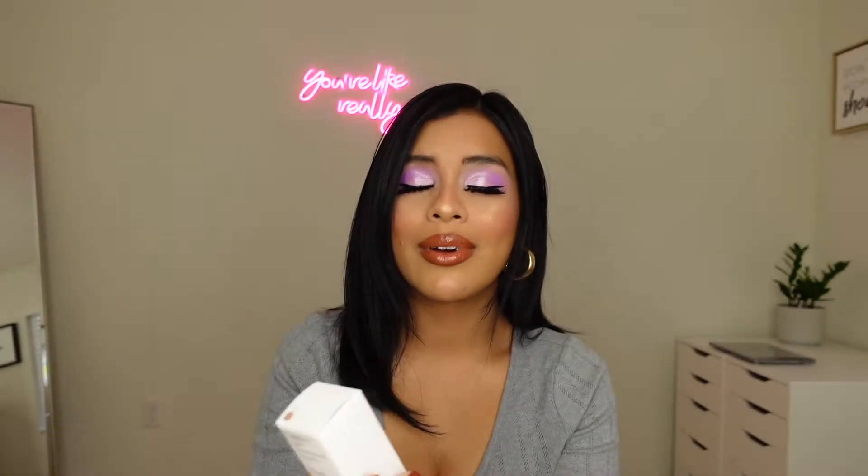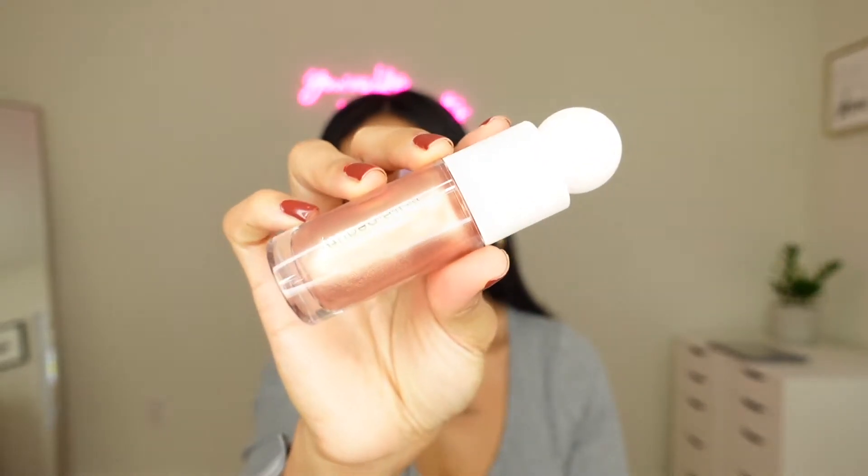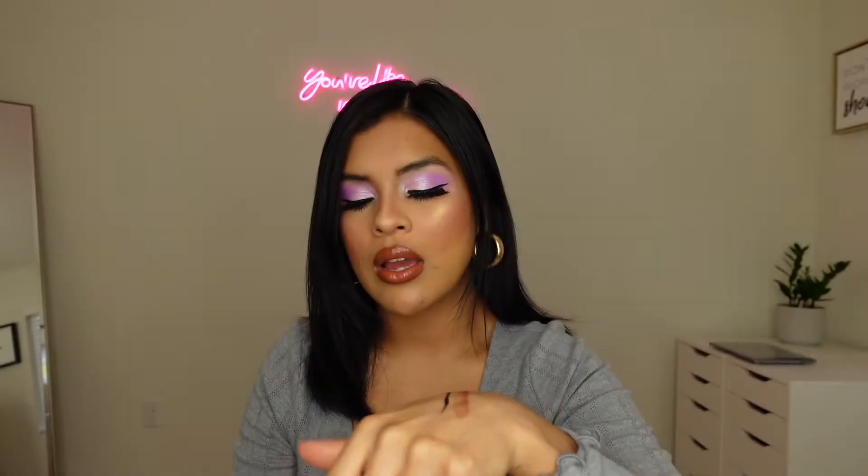I finally picked up Rare Beauty, you guys — I'm so excited! I picked up the Positive Light Liquid Luminizer in the color Flot. I can't wait to try this on. I've never tried any cream highlighters before. I love the packaging so, so much. I've been more open to trying out new things.